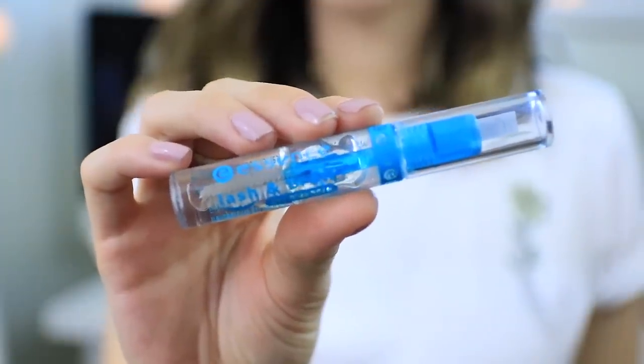Moving on to some makeup related essentials — I have three. The first one is probably going to be pretty predictable if you've been watching my videos for a long time, and that is the Essence Clear Lash and Brow Gel. I think I've used this in almost every single tutorial on my channel. Ever since I started YouTube, I've been using the Essence Lash and Brow Gel. It's only about $2.99, so it's extremely affordable, and especially for the price, you just really can't go wrong with it.